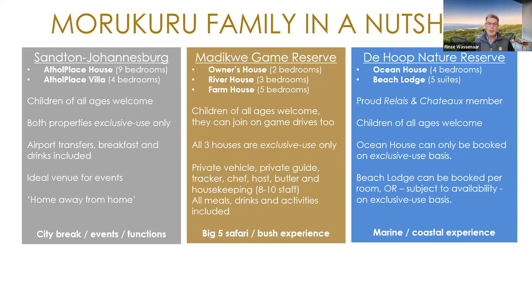Kids of all ages are welcome in all properties, and in Madikwa, kids of all ages can also join on game drives when staying at any of our three exclusive use houses. With the exclusive use house, all your meals, drinks, and activities — everything is included in your stay, so it's a fully inclusive package. In De Hoop Nature Reserve, we've got the four-bedroom Ocean House, which is exclusive use, and Morakura Beach Lodge with five suites.